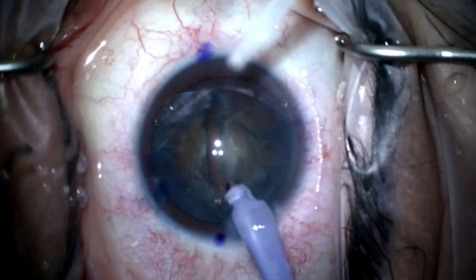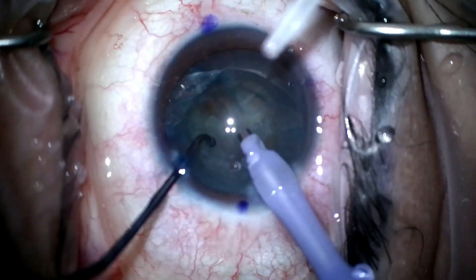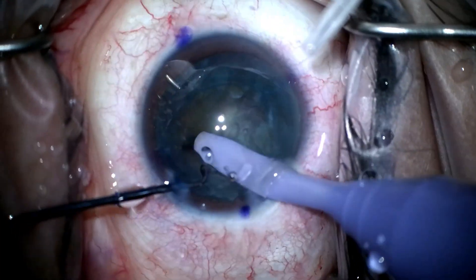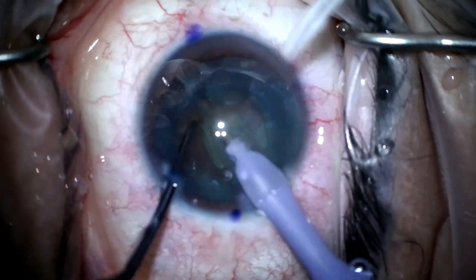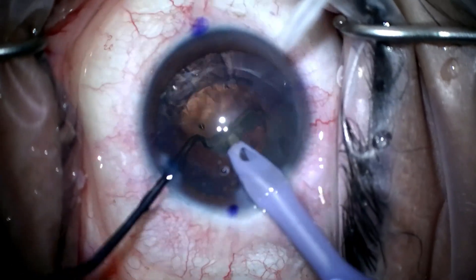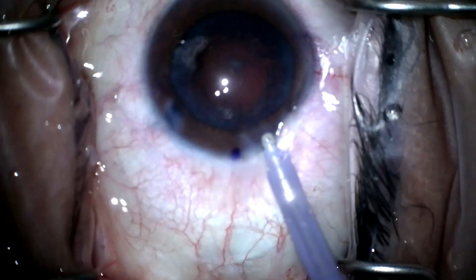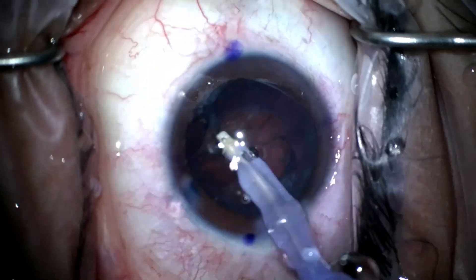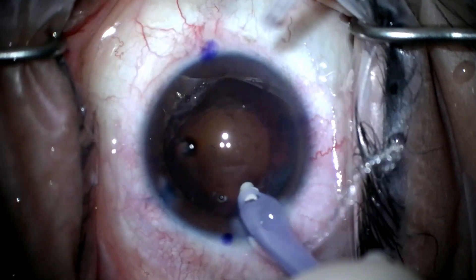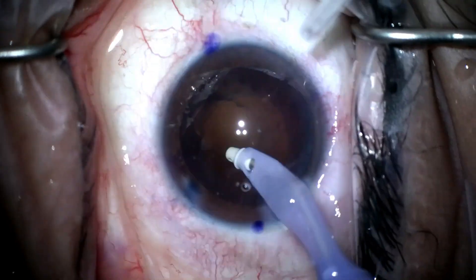I've started trying to move away from stop and chop recently and go for more of a chop technique from the beginning, but this is more of a stop and chop and sometimes divide and conquer. Going in and diving under the rhexis to chop that first piece, then bringing out the pieces and taking out the hemi-nucleus — and out of the eye, no more nucleus. Speed is not the goal — efficiency and smooth movements are the goal. Cleaning up the rest of the cortex, doing a little polishing on some wispy cortex, and then we'll put in our toric lens.